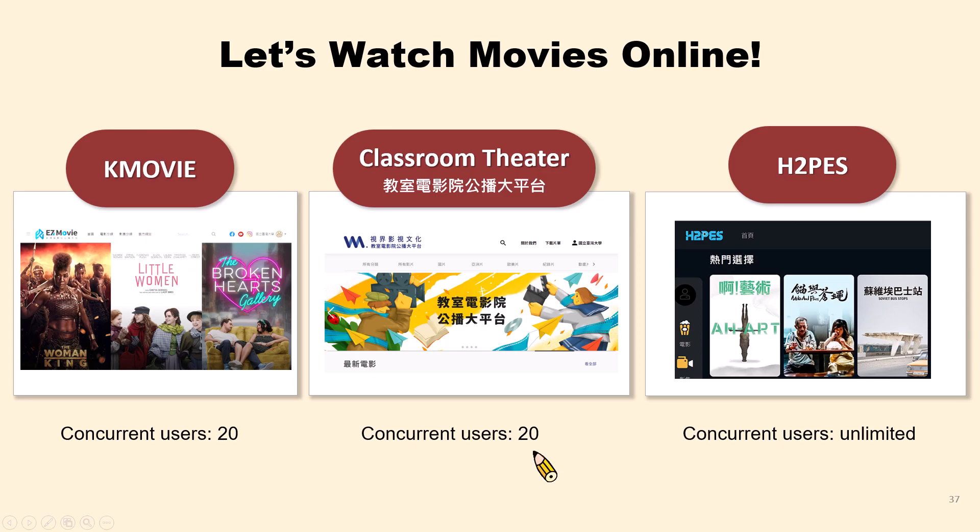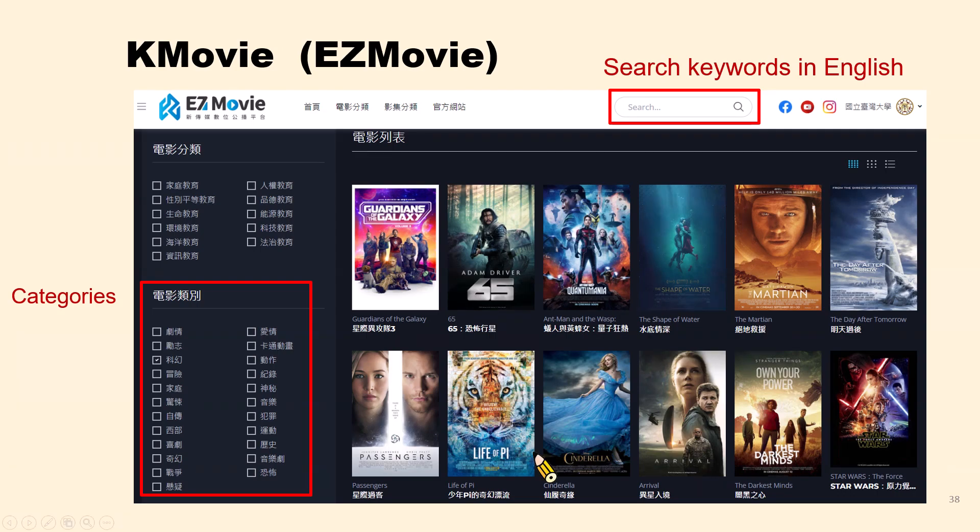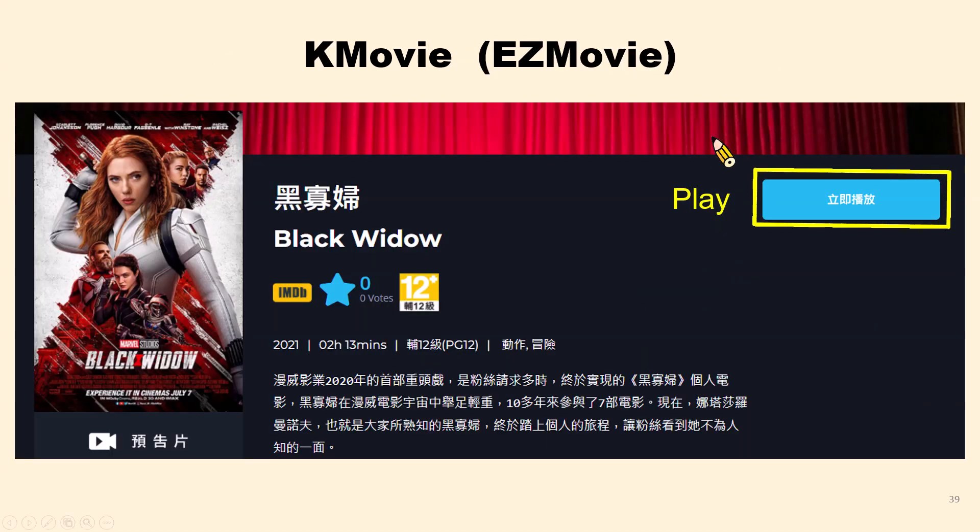Let's take a look at the first database, KMovie. The videos are divided into several categories: Drama, Inspirational, Science Fiction, Adventure, Sports, History, Musical, and more. Although the interface is in Chinese, it shows English movie titles, so you can search for movies by their English title in the search box. Here is the movie Black Widow — the play button is in blue.